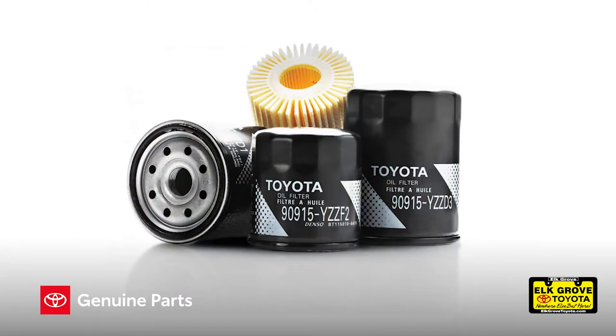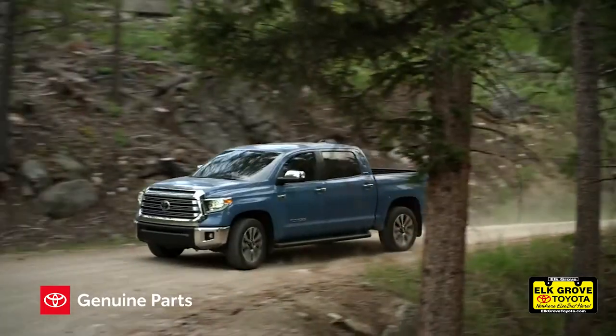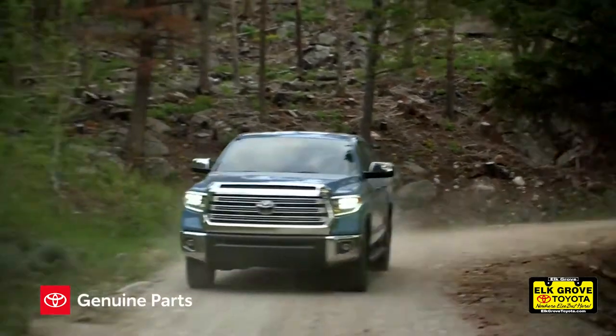Dirt can hurt. Toyota genuine oil filters help protect your engine against dirt and other contaminants that can cause internal wear.